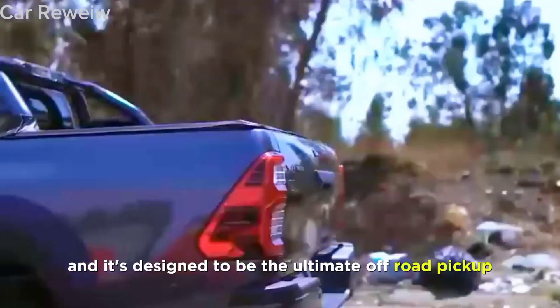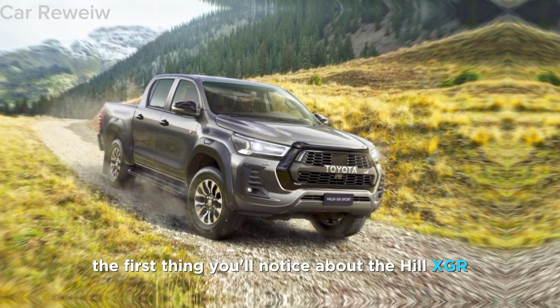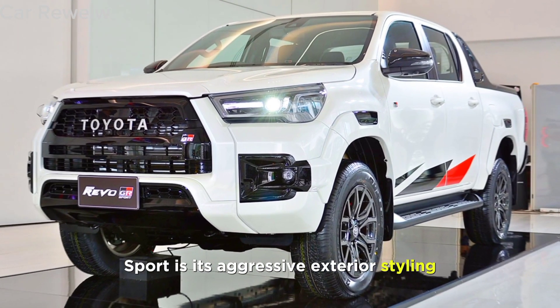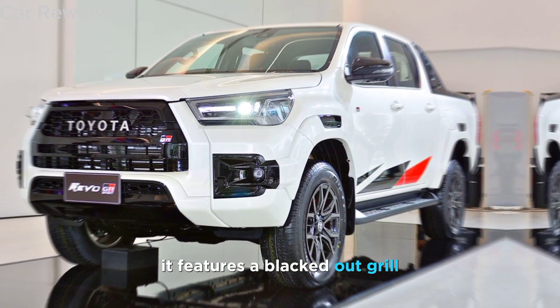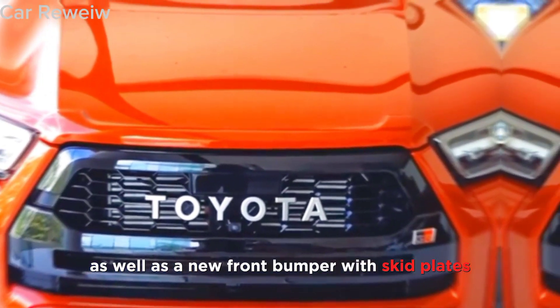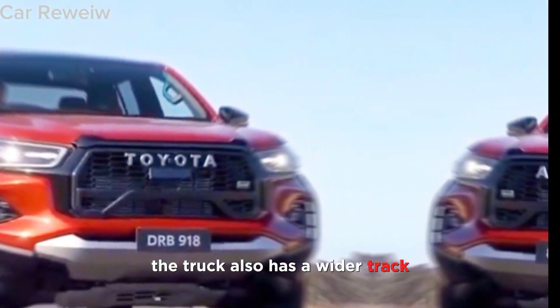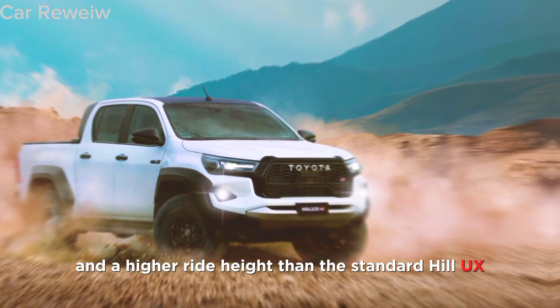The first thing you'll notice about the Hilux GR Sport is its aggressive exterior styling. It features a blacked-out grille, hood scoop, and side vents, as well as a new front bumper with skid plates. The truck also has a wider track and a higher ride height than the standard Hilux, giving it a more menacing appearance.